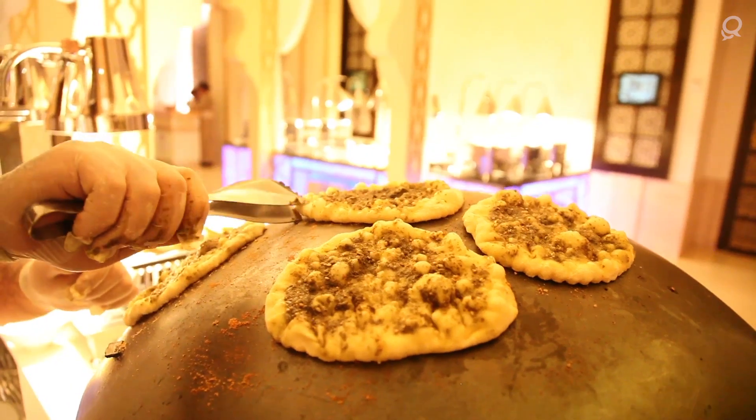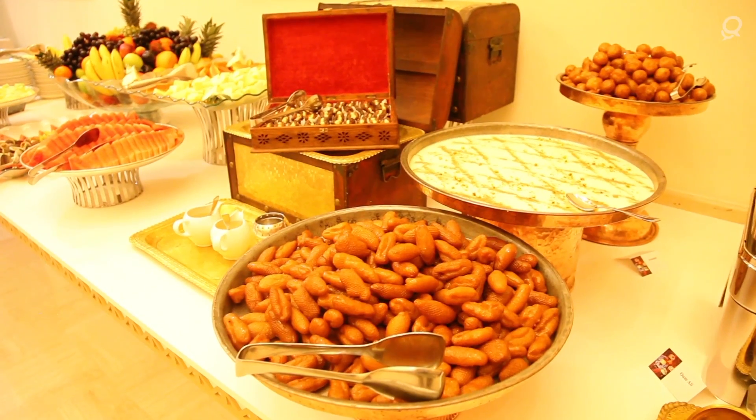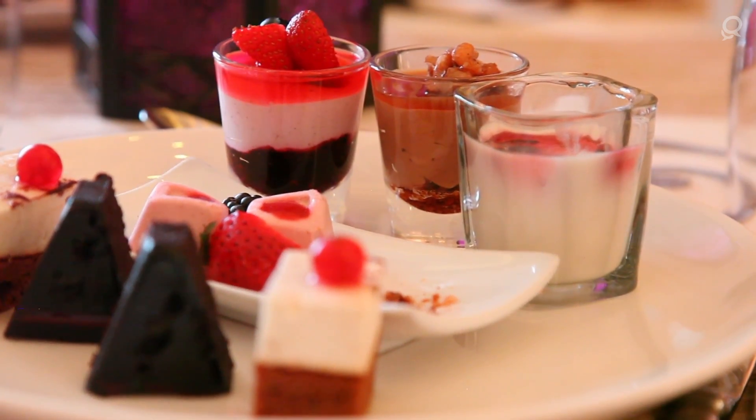We are having over there a live cooking station that covers the falafel, the shawarma, the manakish — the things that people like to eat during the period of suhoor. The pastries and the desserts — this is something which is really signature for the month of Ramadan.